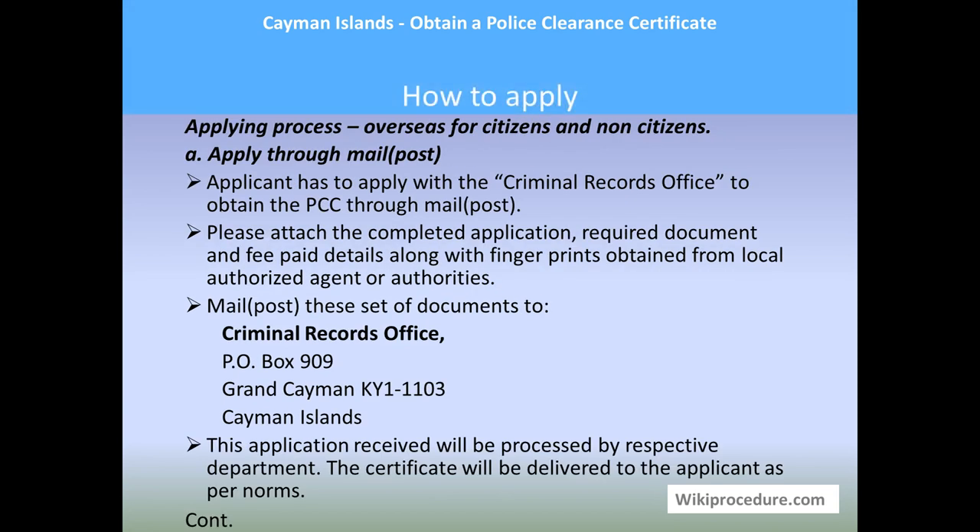Let us see the applying process from overseas. Both citizens and non-citizens can apply through mail (post). The applicant has to apply with the Criminal Records Office to obtain the PCC through mail. Attach the completed application, required documents, fee payment details, and fingerprints obtained from a local authorized agent or authority overseas. Mail these details to: Criminal Records Office, P.O. Box 909, Grand Cayman, KY1-1103, Cayman Islands. The application will be received and processed, and the certificate will be delivered to the applicant upon notification.